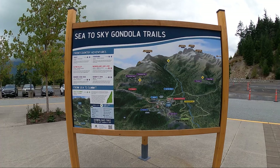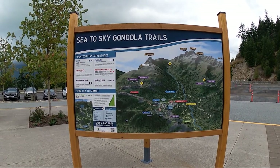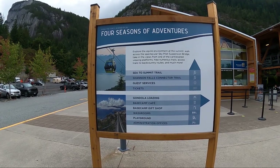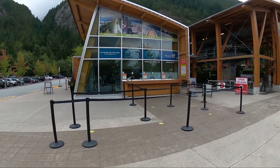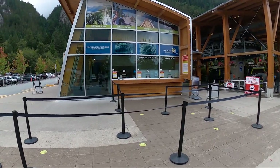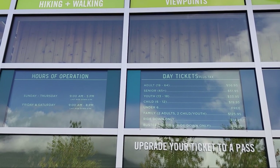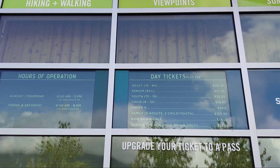As we drove we spotted the Sea to Sky Gondola and trails and decided to add another stop to our trip. Here you can pay for a day pass with a round trip gondola ride up and down the mountain. At the top you can hike the various trails and enjoy the scenery. Prices for adults start at $14.29 for a ride down the mountain only, but we paid for a round trip day pass at $56.95 per person.